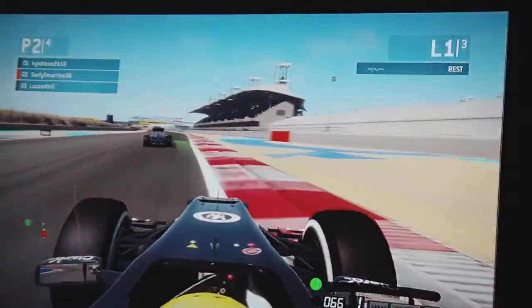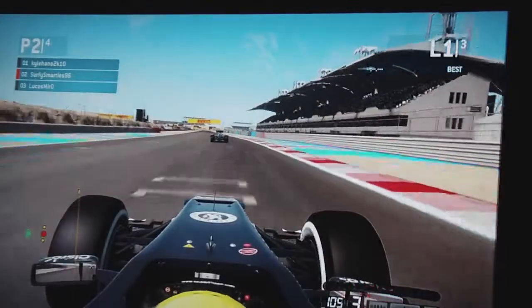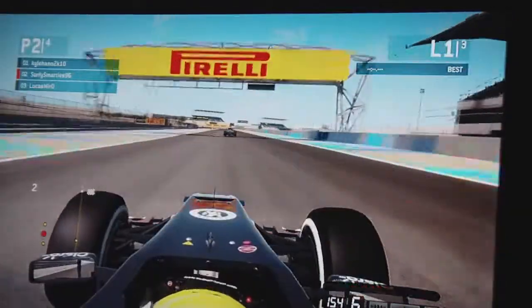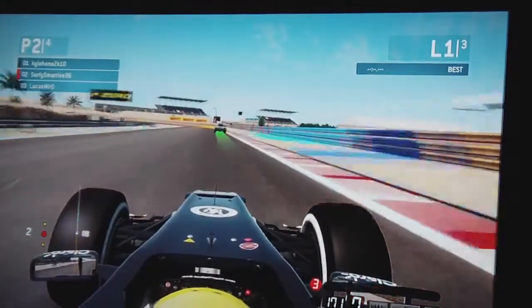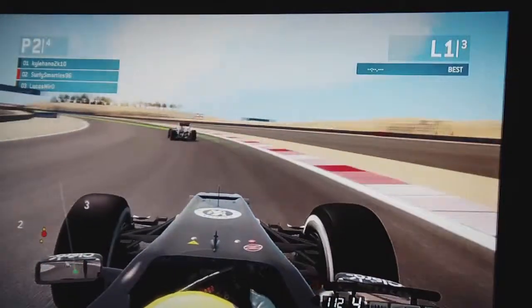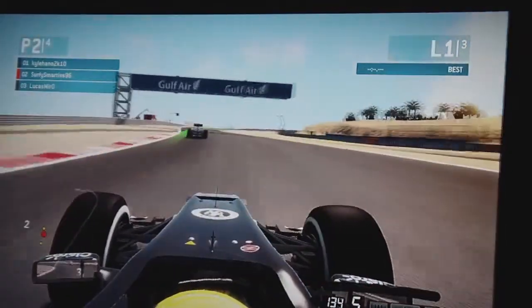Braking quite early for that corner there so we get a nice line out of it. In this F1 game we always want to try and make sure that the exits to the corner are as fast as they can be, not the entry. So you don't want to go flying into a corner — you want to go nice and easy into a corner and maximise your exit. I kind of cut the corner there a little bit, but again got away with it.